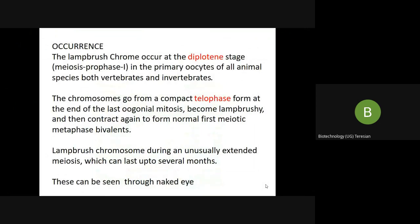The lampbrush chromosomes occur at the diplotene stage of meiosis I in the prophase, in the primary oocytes of all animal species — that is, vertebrates and invertebrates — except the mammals.